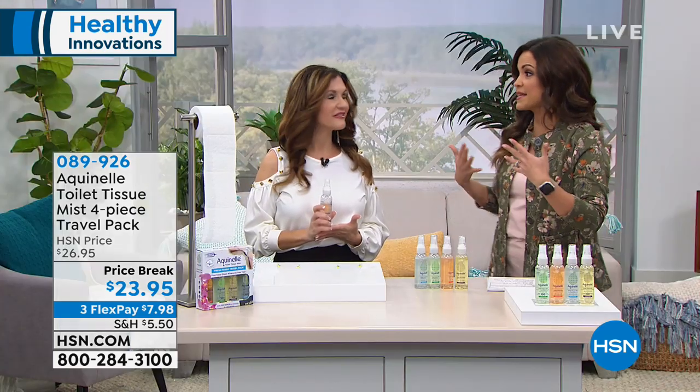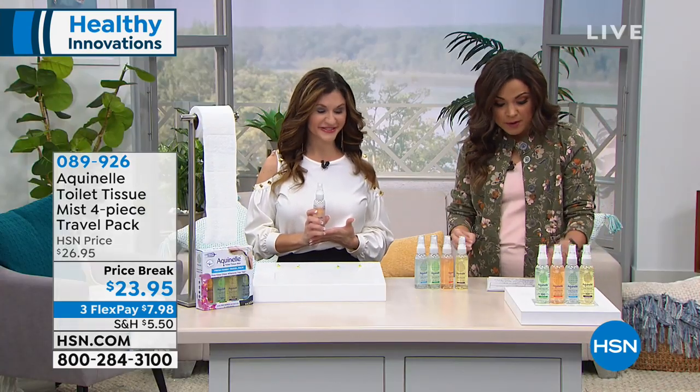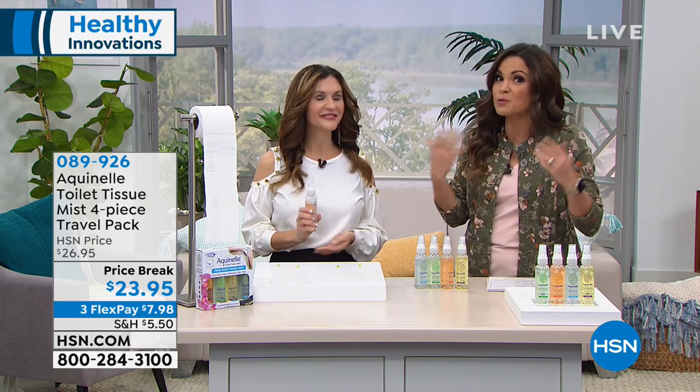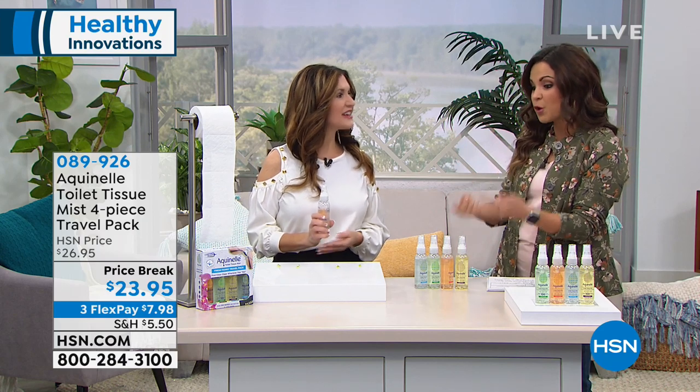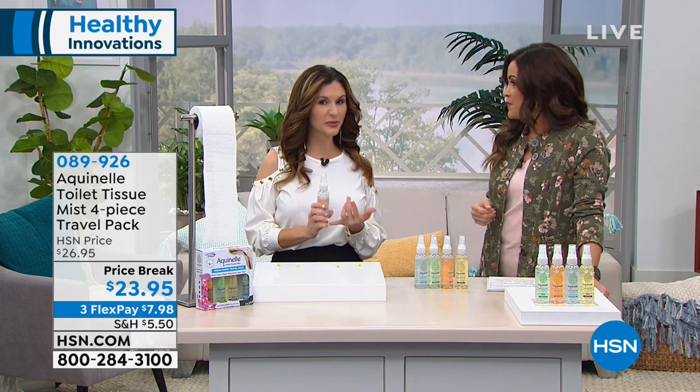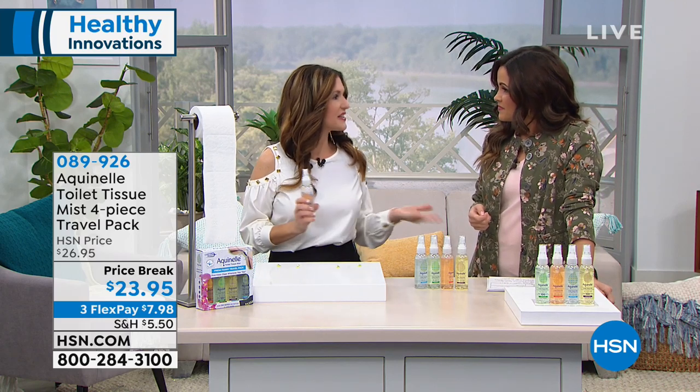That's a big deal. If you're using the restroom often, you know how uncomfortable that can be. This is a better formula — it's hypoallergenic and dermatologist-tested. And that matters when you're using this for those private moments. The formula is just as important as how effective it is.